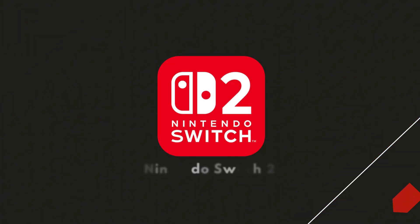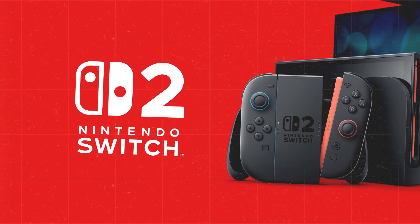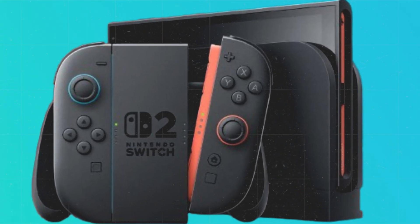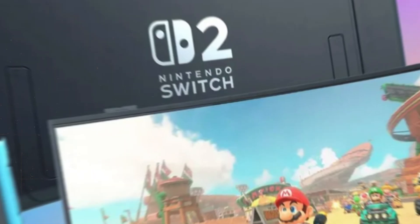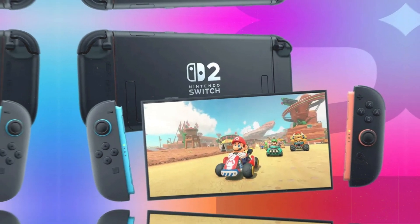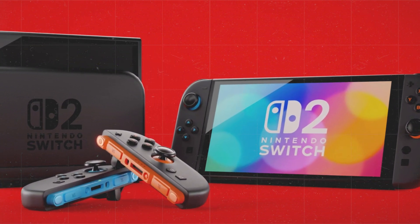The Nintendo Switch 2 is set to release in 2025, featuring a larger 7.9-inch display, redesigned magnetic Joy-Con controllers with motion control support, a second USB-C port, and an improved kickstand. It maintains backward compatibility with the original Switch game library and introduces enhanced hybrid play options. The console's reveal also teased a new Mario Kart game.